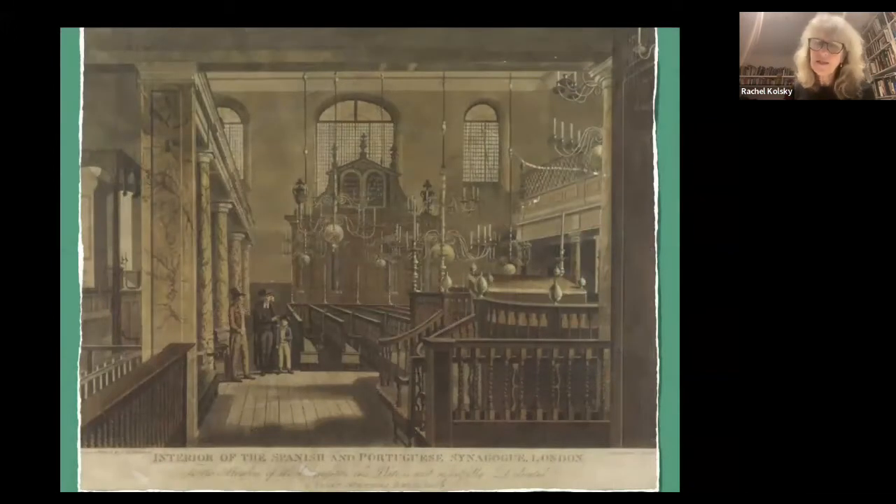The truly magnificent element of Bevis Marks is when you go inside — it's totally different, absolutely stunning. It's actually a miniature version of the Spanish and Portuguese synagogue in Amsterdam. You've got seven absolutely huge brass chandeliers — six big ones and one giant one, the giant one representing the Shabbat and the other six representing the days of the week. The giant one was a gift from the Amsterdam community. You've also got ten giant brass candlesticks representing the Ten Commandments, and twelve pillars — they look like marble but are actually wood painted as marble — representing the twelve tribes.